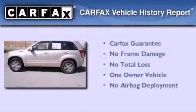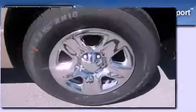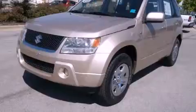This Suzuki has had only one owner, and it qualifies for the Carfax buy-back guarantee. This automobile won't last long at this price — call and arrange a test drive now.